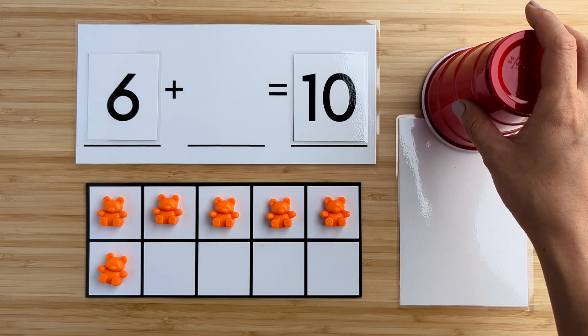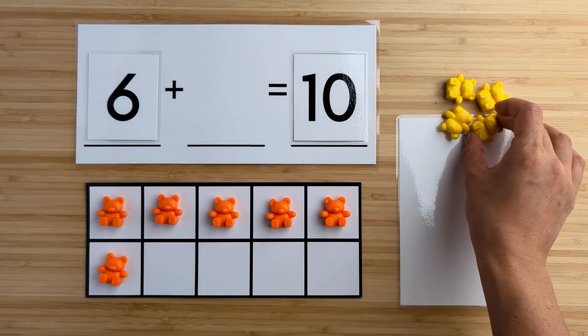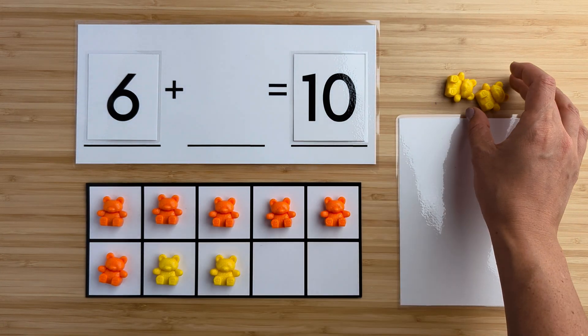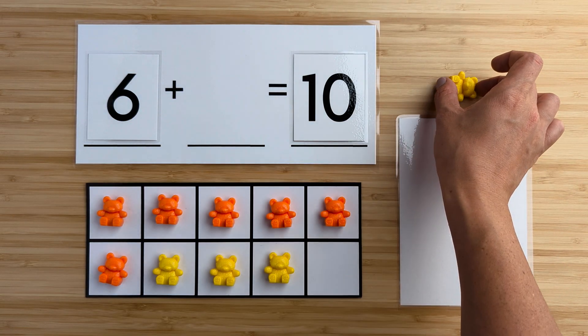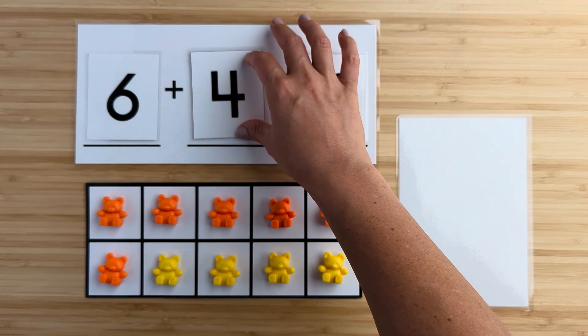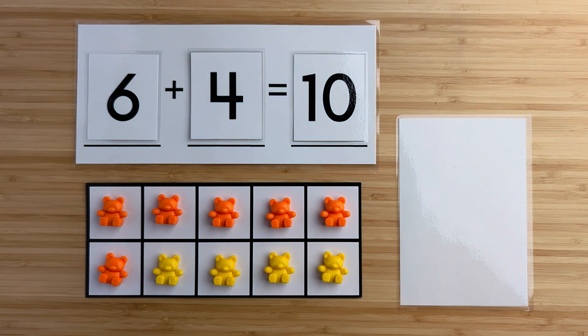Let's find out. One, two, three, four. There were four bears hiding. Six and four make 10. Nice job. Let's try another one.